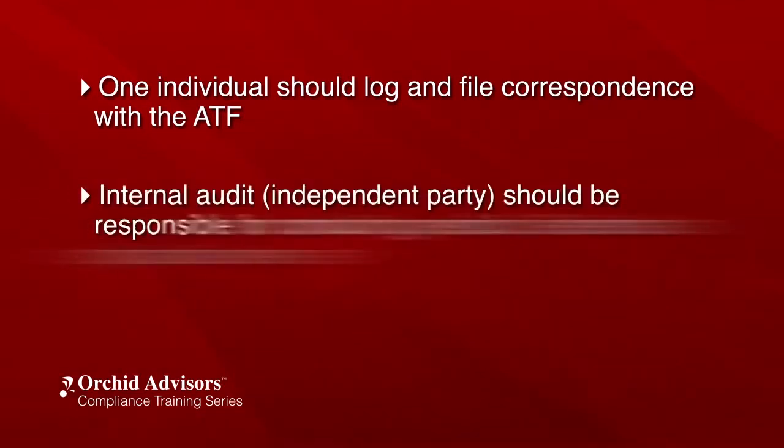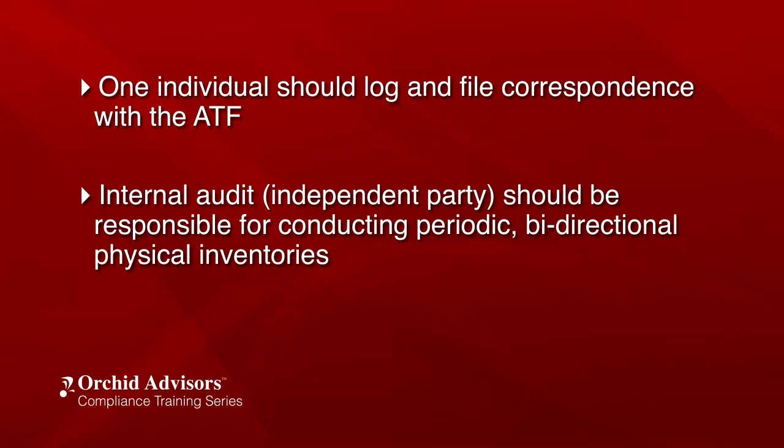Internal Audit or another party that is independent of operations should be responsible for conducting periodic, bi-directional, physical inventories. Every firearm, on or off-premise, should be cross-checked to the Company Book of Acquisition and Disposition and vice versa. Additional considerations include utilizing the event to conduct additional process benchmarking, requiring individuals who hold firearms off-site on temporary assignment to send in a physical picture of the firearm and serial number along with the newspaper date. This method of validation is considered blind and limits the risk of error.